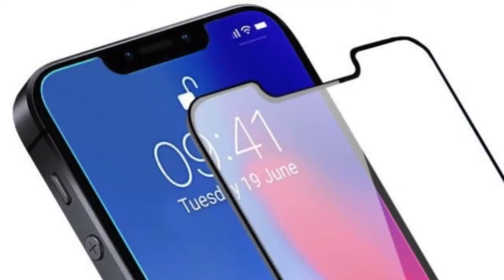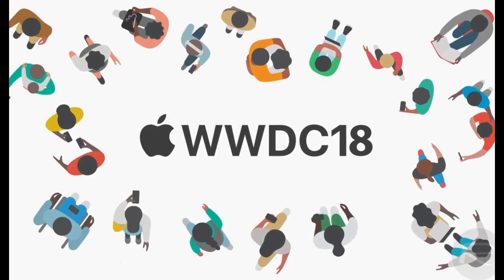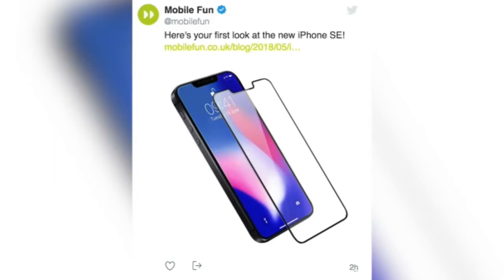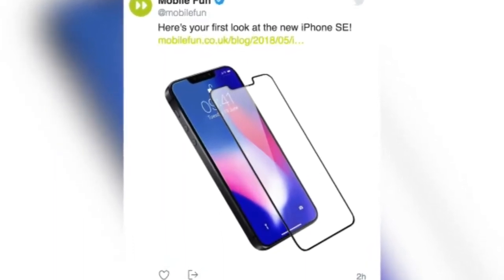If you look closely at the display, it shows June 19, and maybe it's a sign of its worldwide release date. A WWDC event will also be held in the month of June. MobileFun also said that the iPhone SE 2 will be launched under the name iPhone SE 2018.